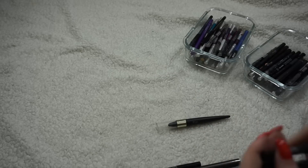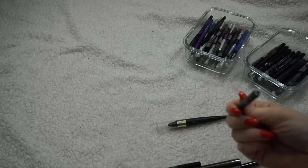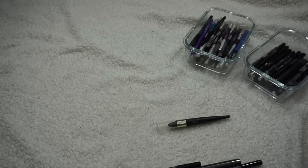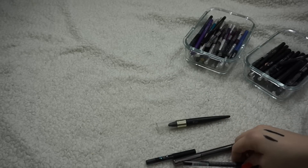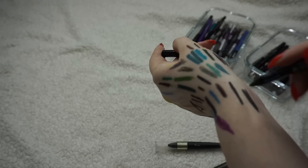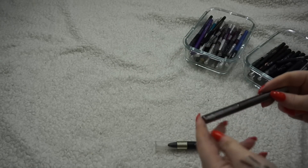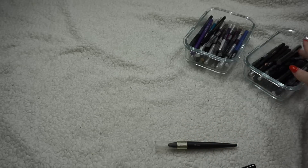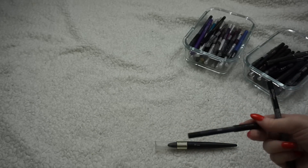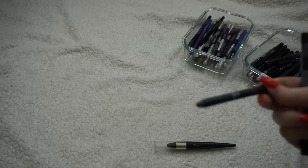I have two NARS Larger Than Life eyeliners. One of them — oh, that's the one I tried to sharpen on a project pan a long time ago where you're supposed to twist it up — okay, that's gone. I also have a little mini Sephora one that I'm going to keep, and a Razor Sharp Liner from Urban Decay that I haven't used much but I definitely want to use more.